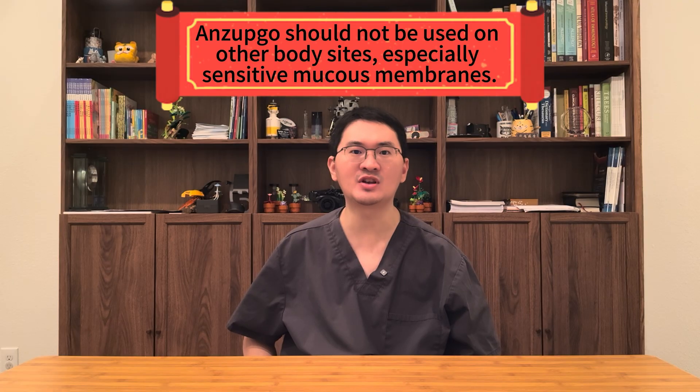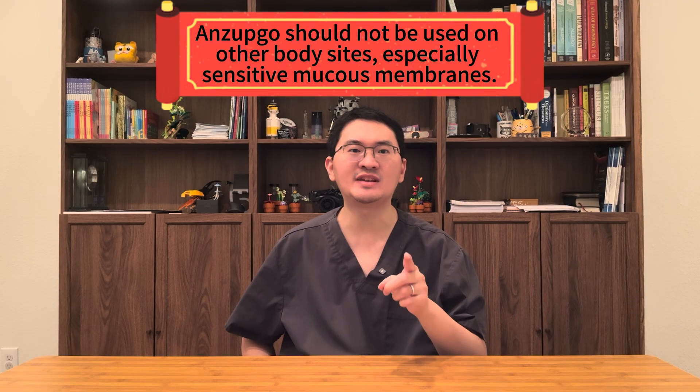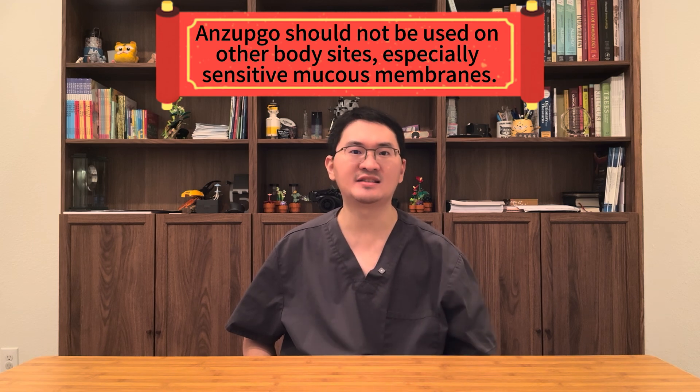Enzepco should not be used on other body sites, especially sensitive mucus membranes such as the eyes or mouth. Always clean and dry the skin before applying, and if someone else applies the cream for you, they should wash their hands afterwards. Like other eczema treatments, Enzepco may be used alongside moisturizers or emollients to help restore the skin barrier. Always follow your healthcare provider's instructions.